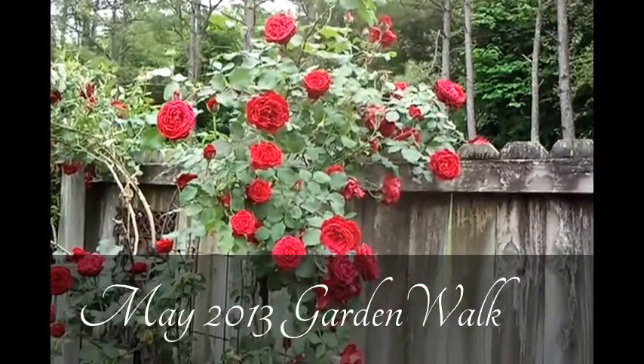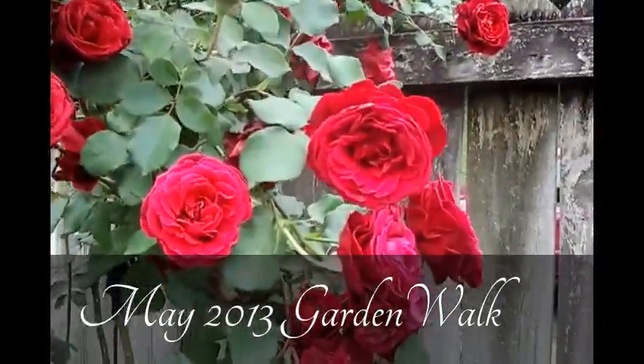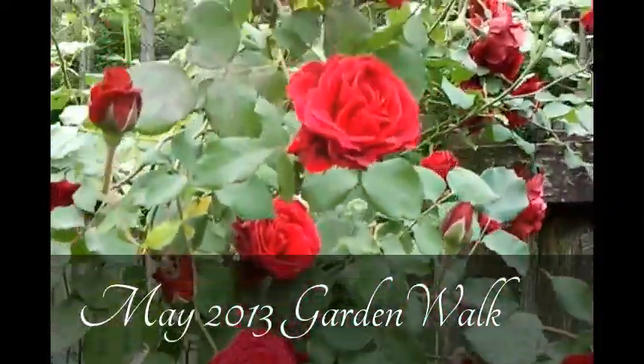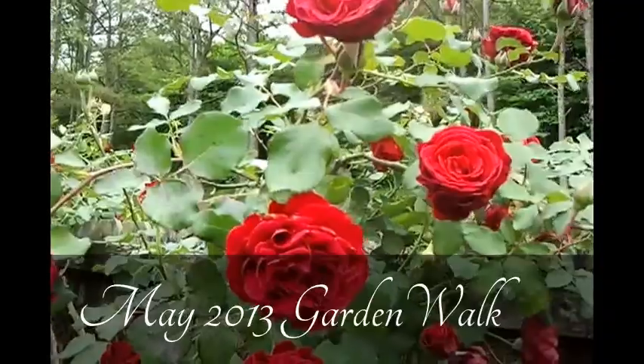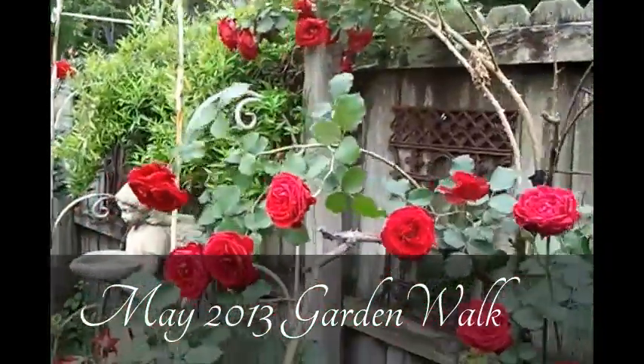See here are some very pretty blooms of our Don Juan climber. It puts out very lovely blooms several times throughout the growing season, and we enjoy having this rose in our garden.